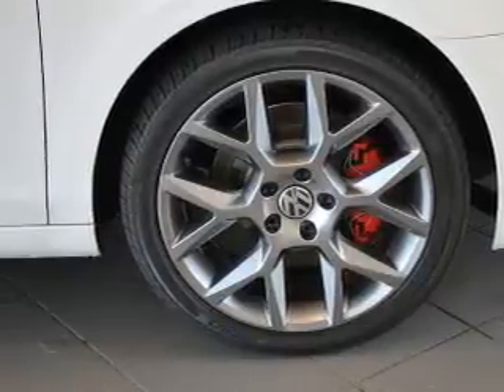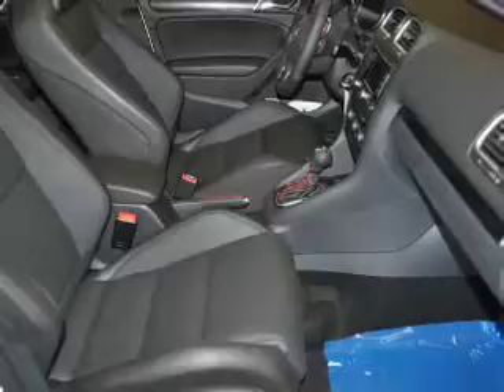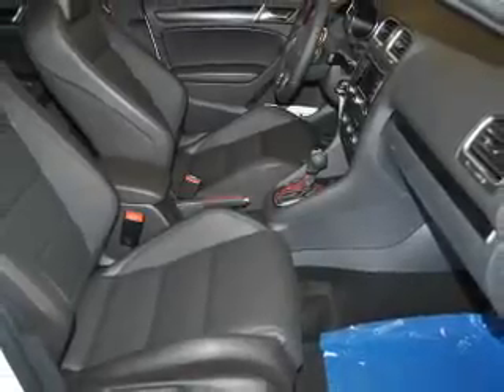Premium wheels lend a distinctive appearance. The anti-lock braking system will help keep you safe on the road, and heated seats offer comfort in cold weather.